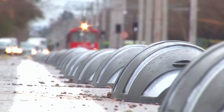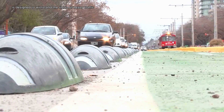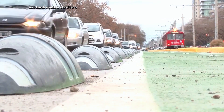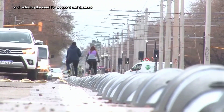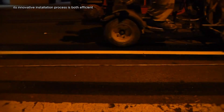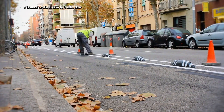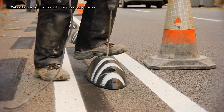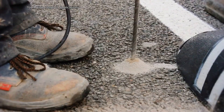Zebra Zero is designed to withstand the rigors of heavy traffic and harsh weather conditions, ensuring long-lasting performance and reducing the need for frequent maintenance. Its innovative installation process is both efficient and cost-effective, minimizing disruption to traffic flow. Furthermore, Zebra Zero is compatible with various road surfaces, making it a versatile solution for a wide range of applications.